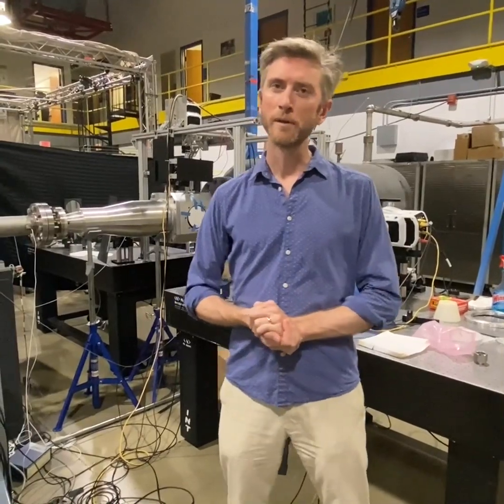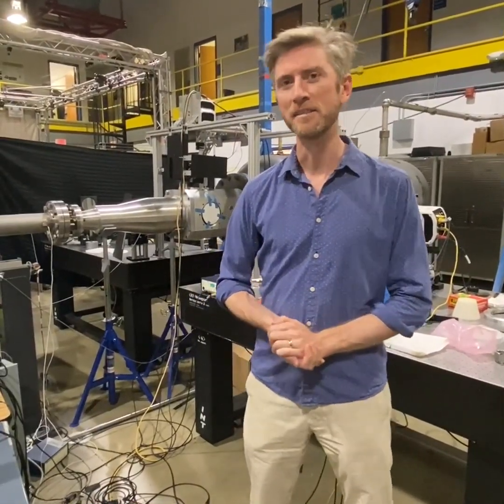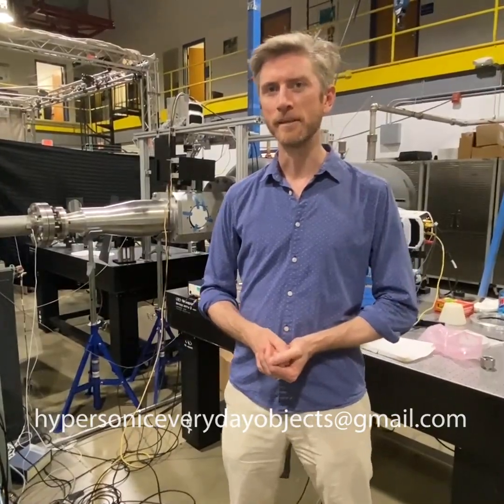For those of you who have always wondered just how well a Terpi can fly at Mach VI, now you finally have your answer. If you have a suggestion for something you'd like to see flying hypersonically, please email it to us at hypersoniceverydayobjects@gmail.com, and don't forget to tell us why you think it would be interesting. Thanks for watching and until next time.